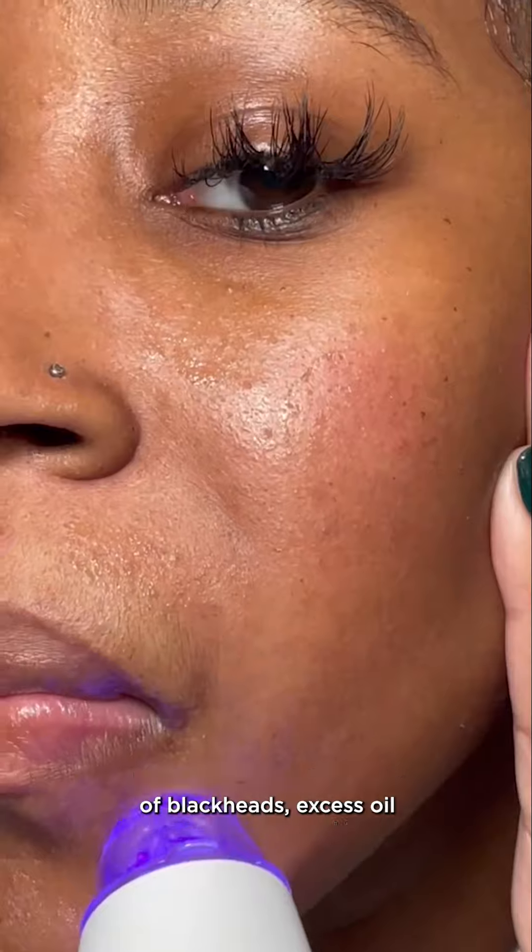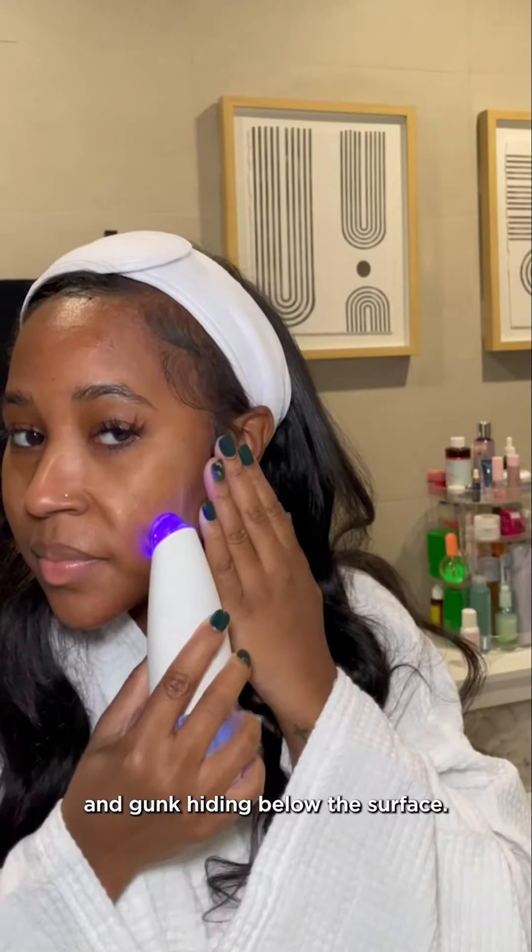The Glow Facial gently pulls out dirt, oil, and makeup from pores, helping them appear smaller while also resurfacing texture. I just love how effortlessly it helps me rid my skin of blackheads, excess oil, and gunk hiding below the surface.